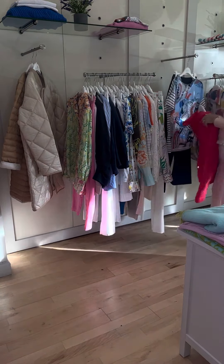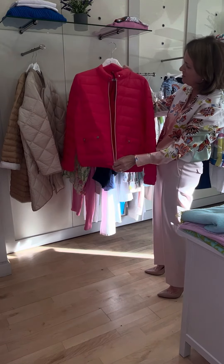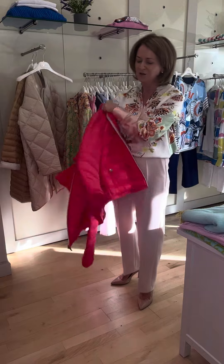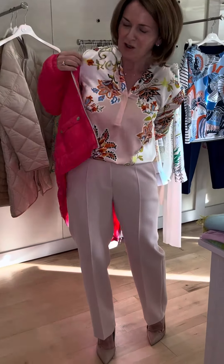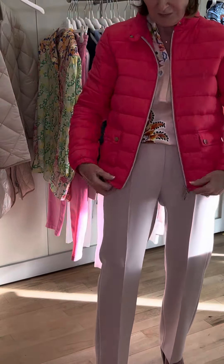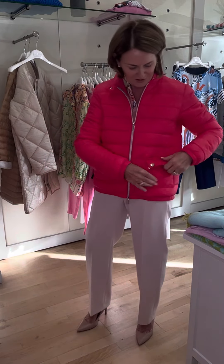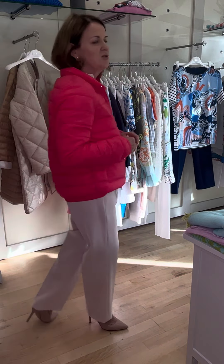Last but not least, this is a lovely puffer jacket that we got in from Hurtson. I love the zip detail to the front — it's very very light but love the colour pink. I'll just put it on and show it to you. It's a little bit big for me but love it here with the little pocket detail to the front. Again very easy to wear over your white trousers and your denims.